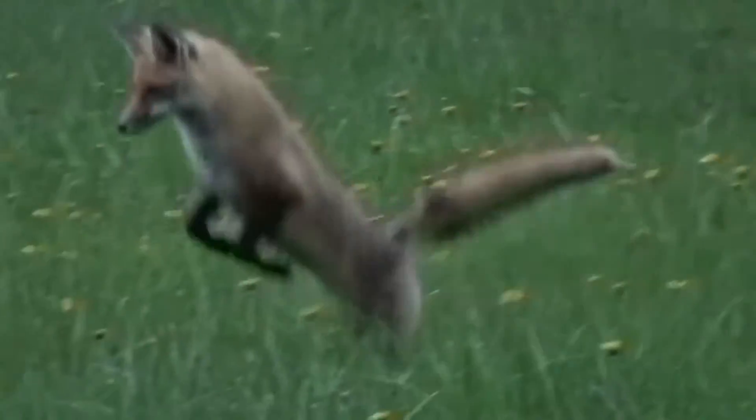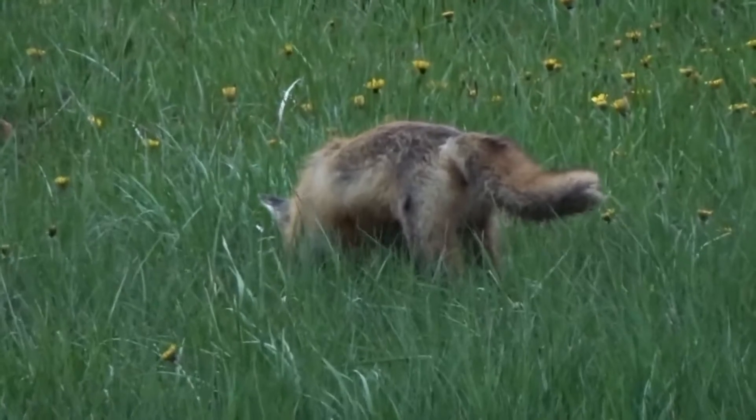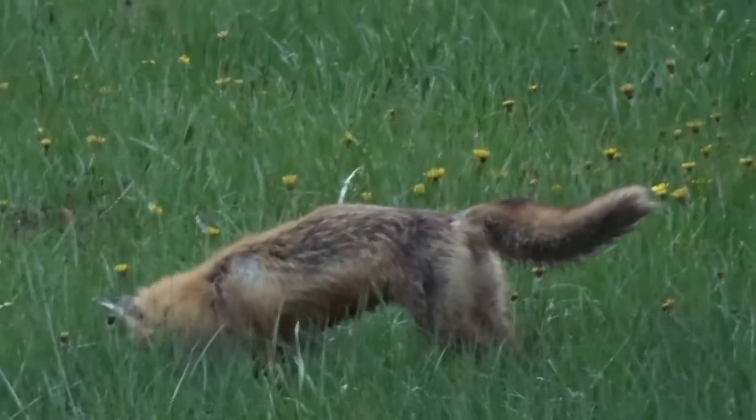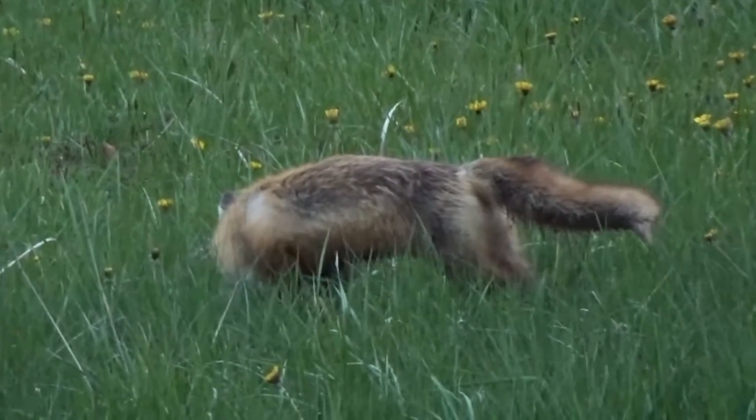Red foxes are resourceful creatures. While they prefer small animals like rodents and rabbits, they are omnivores in the truest sense of the word. If they must, they will eat eggs, birds, reptiles, amphibians, fruits, vegetables, worms, and even resort to eating garbage to survive.